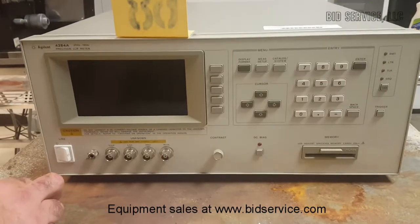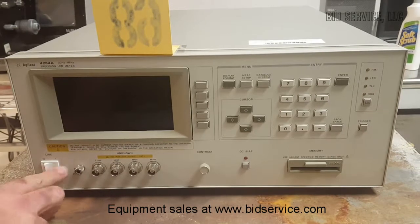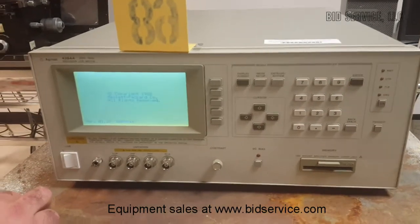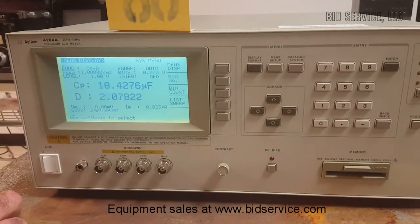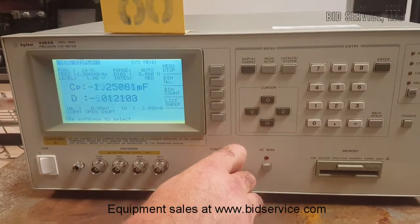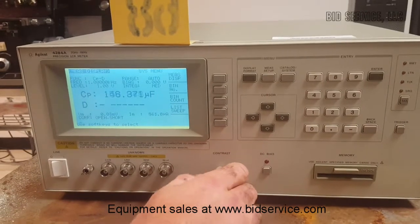This is the 4284A, a 20 Hertz to 1 megahertz precision LCR meter. As you can see, I've powered it up and it passes all self-tests. It has a contrast button to control the contrast, which is perfect, and a nice bright display with a nice clear screen.